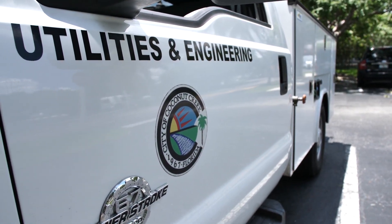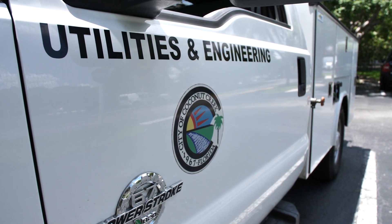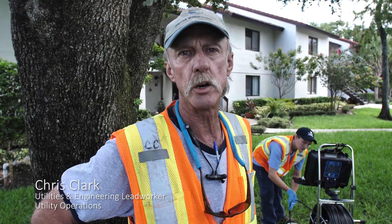Hello. Today we are the wastewater crew. We are out here in the landings and we are doing what's called a televising of a sanitary sewer lateral.